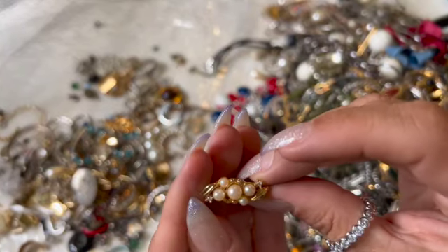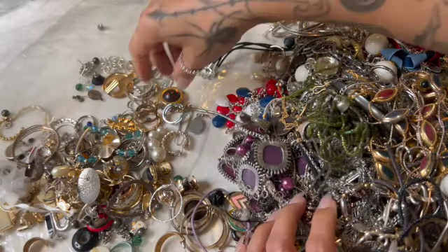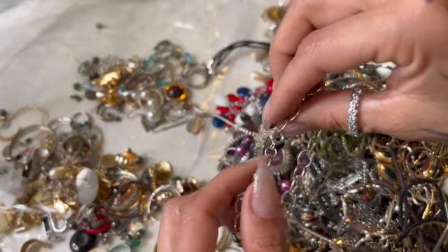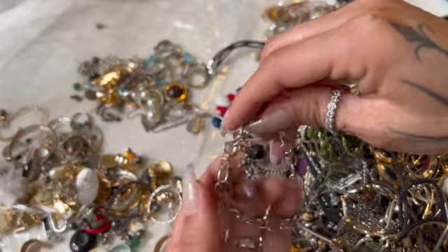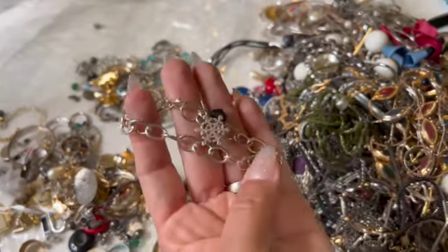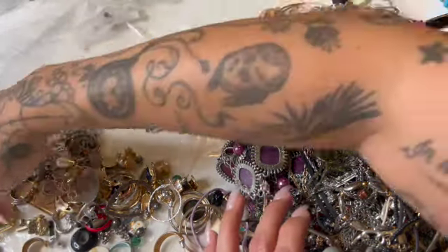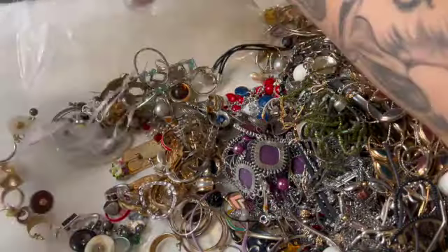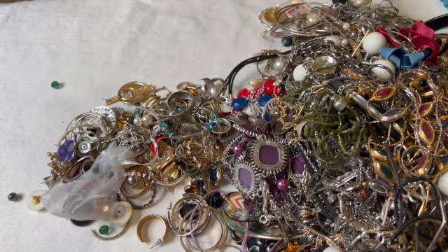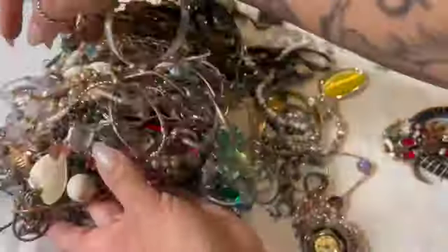Oh, that one's pretty too — it's an enhancer, I like that. I think that's just costume. Okay, I'm going on an hour here — that is something, huh. Let's dump this out. So there is this bag — okay, bag is gone. Here is the rest of our jewels.